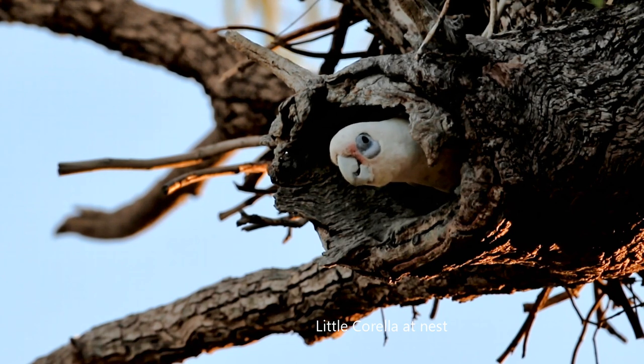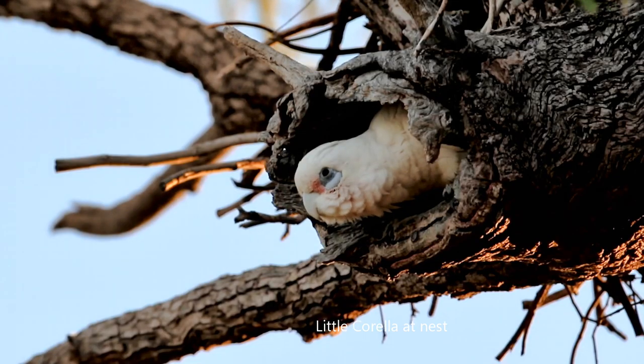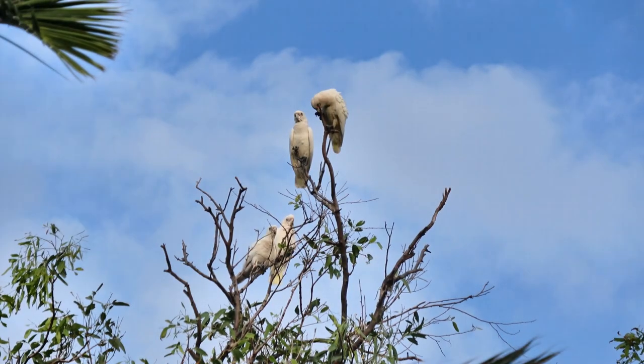The corellas are often called blue-eyed cockatoos because they have a bluish periorbital eye ring. The feathers are mostly white, but over the face and throat they can have variable amounts of pink depending on the species.